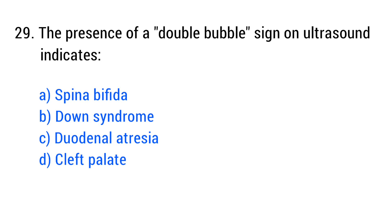Question No. 29. The presence of a double bubble sign on ultrasound indicates? The right answer is Option C: Duodenal atresia.